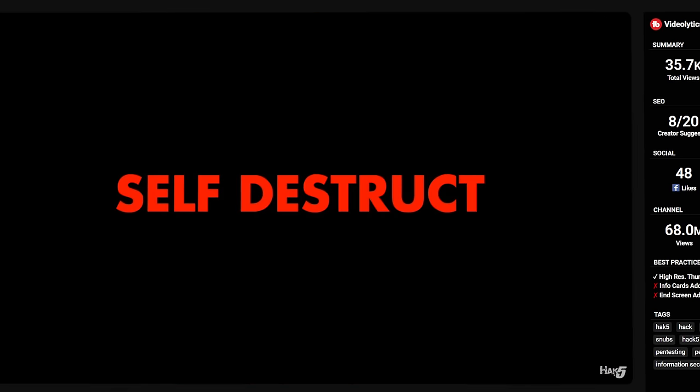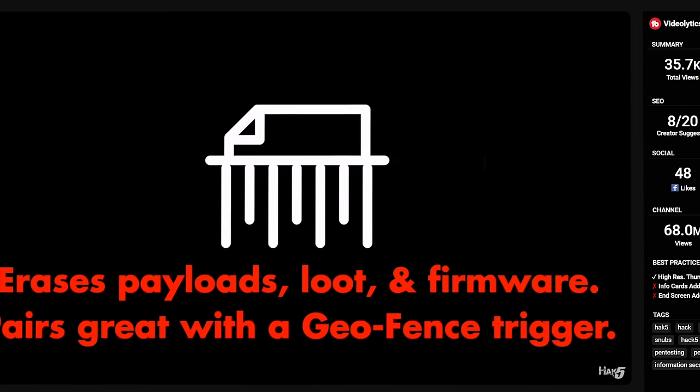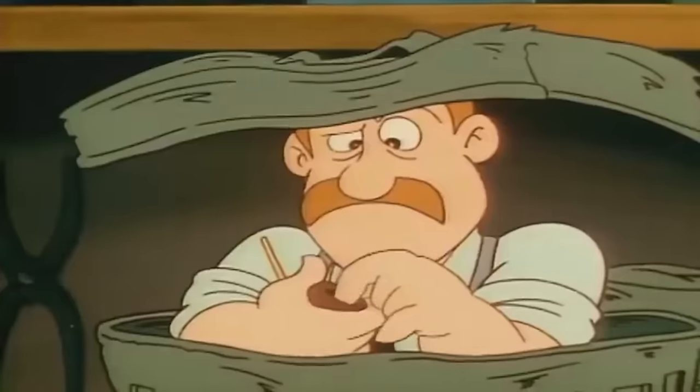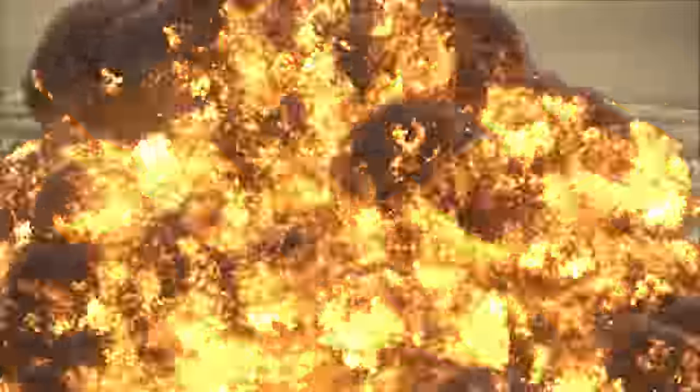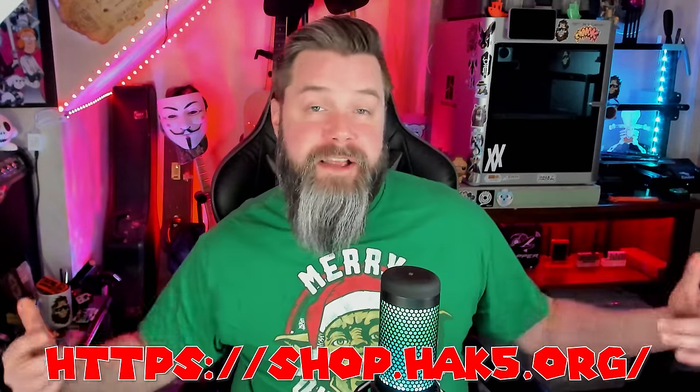It also features geofencing, Wi-Fi triggers, port stealthing, and self-destruct. I've had an absolute blast playing around with my Elite Cable, so if you want one of these, check them out at Hak5 — link down below in the description. I'll have links for all of the devices featured today down in the description.